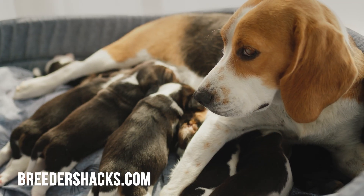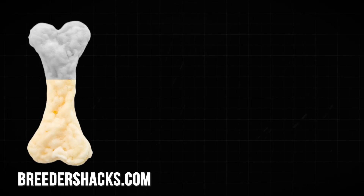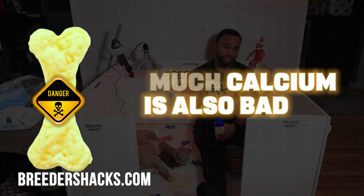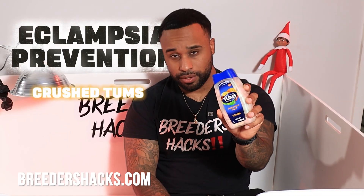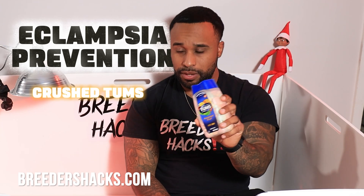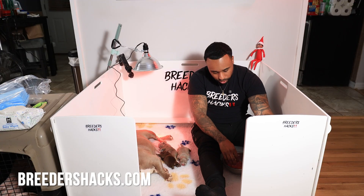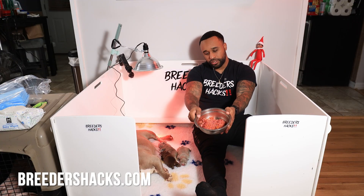The second part, since eclampsia is based off calcium, is an old tip my mentor taught me. This is after she's had the puppies — we don't do this beforehand because you could have issues with giving too much calcium before she has the puppies. After birth, we take a couple of Tums — just one or two — and crush them up, then put them in her food.